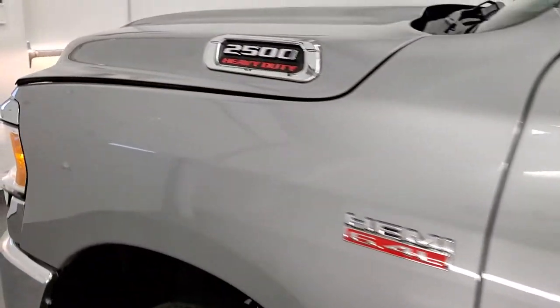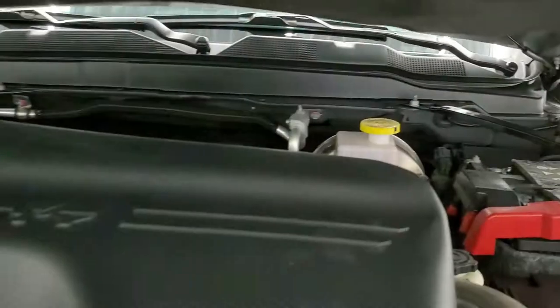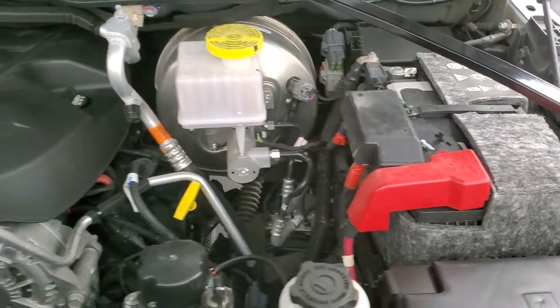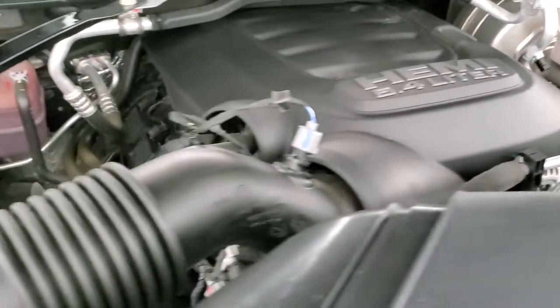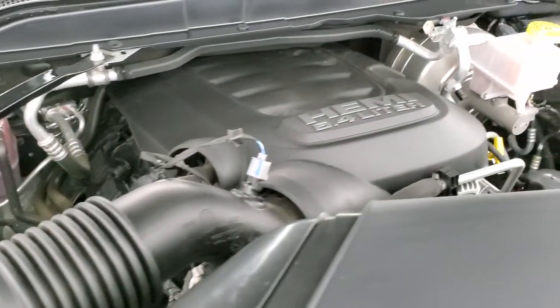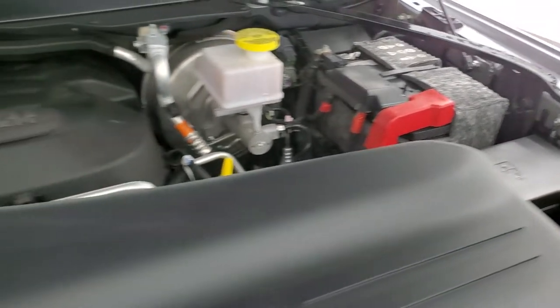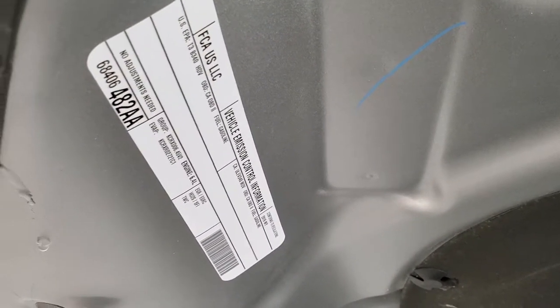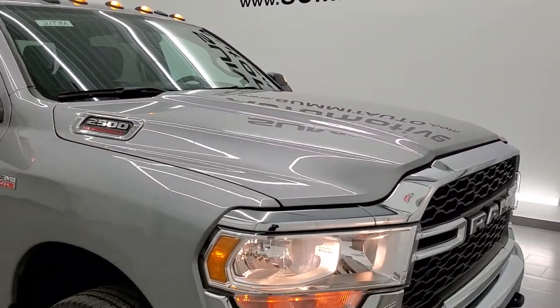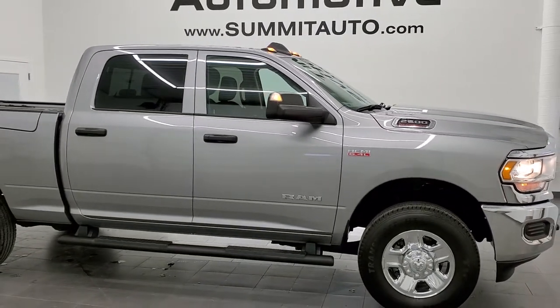I would personally like to thank you for checking out the video today, and hopefully from this HD video you'll have been able to tell just how clean this RAM is — all the way around, inside and out. Under the hood we have the 6.4 liter V8 HEMI motor. The engine is very clean and runs very smooth. Once again, this truck has been fully safety inspected by our service shop, has a fresh oil and filter change, all fluids checked and topped off, and is 100% ready to go. I didn't see a single dent or ding and would highly recommend it from a quality and condition standpoint.